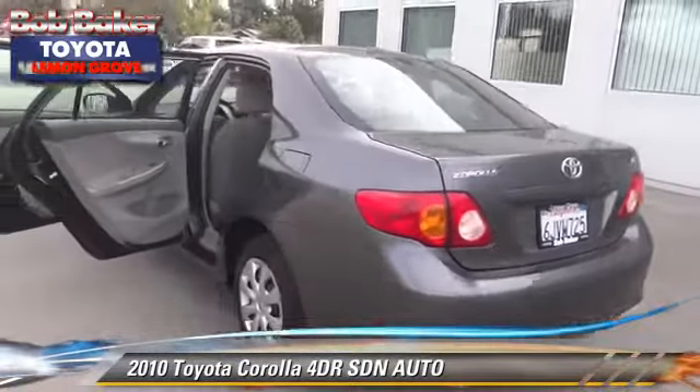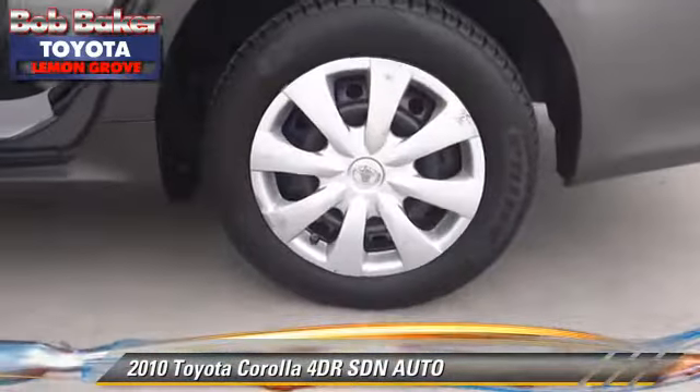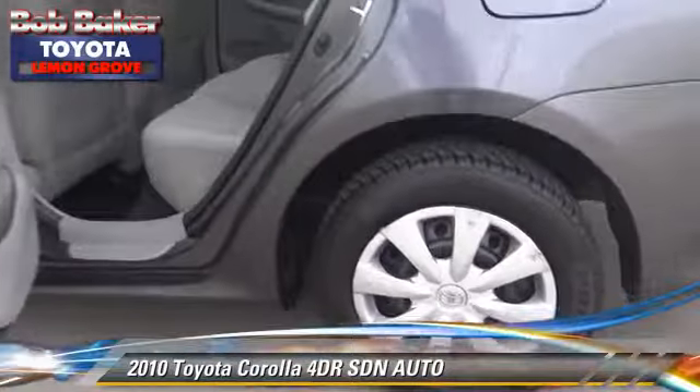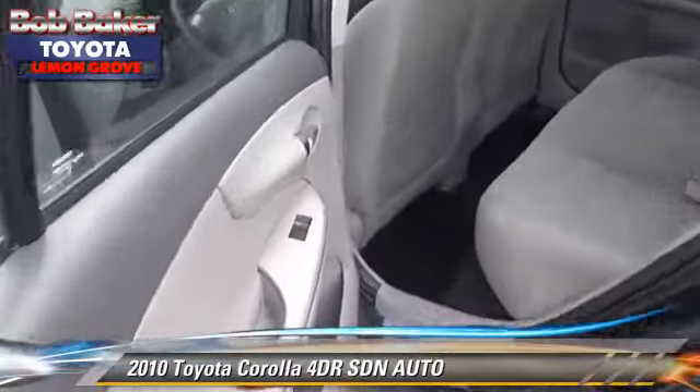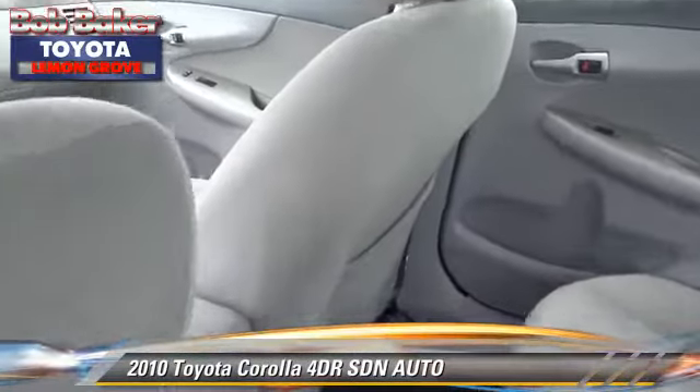Safety features include side airbags, traction control, and stability control. Comfort and convenience features include cruise control, power door locks, and power windows.